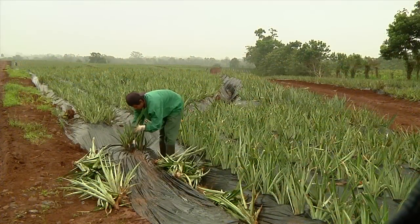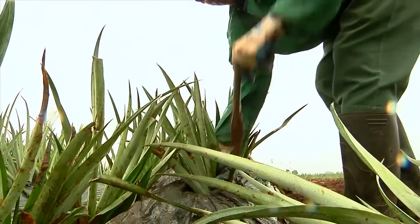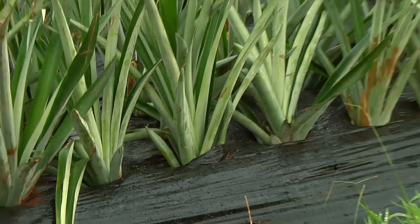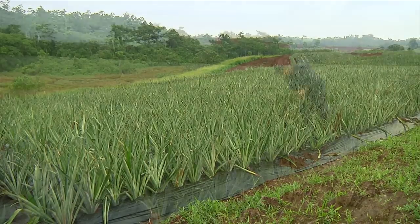The young pineapple plants are planted in this rich soil, surrounded by plastic mulch that discourages weed growth and encourages a healthy root system. At the end of the growing cycle, the plastic is removed and recycled.